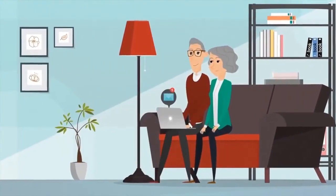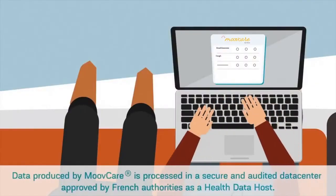MoveCare is easy to use. Once a week, you will receive your questionnaire in your personal mailbox.